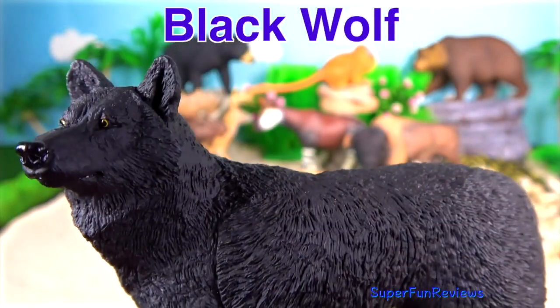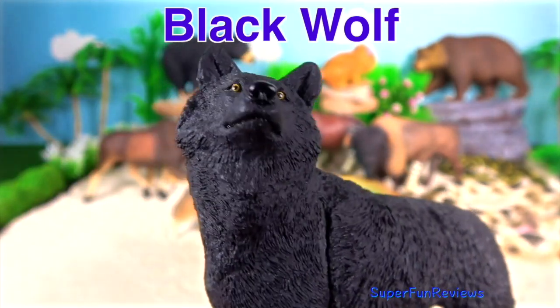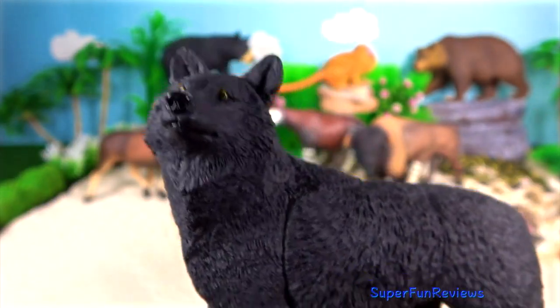Black Wolf. It is a melanistic colour variant of the grey wolf. Besides the colour of their coat, they are normal grey wolves.